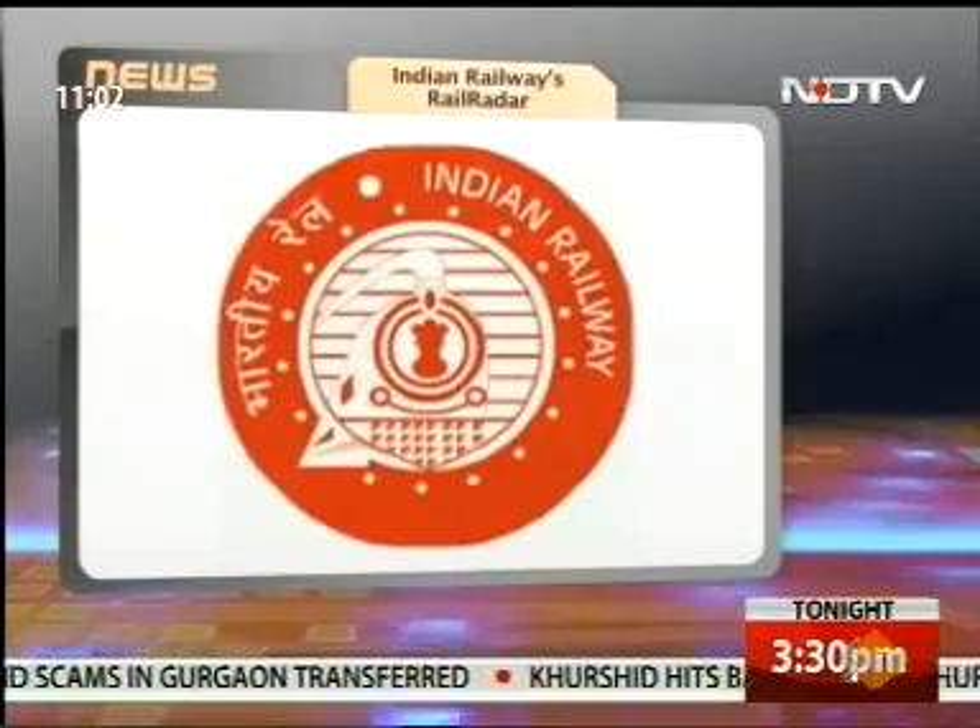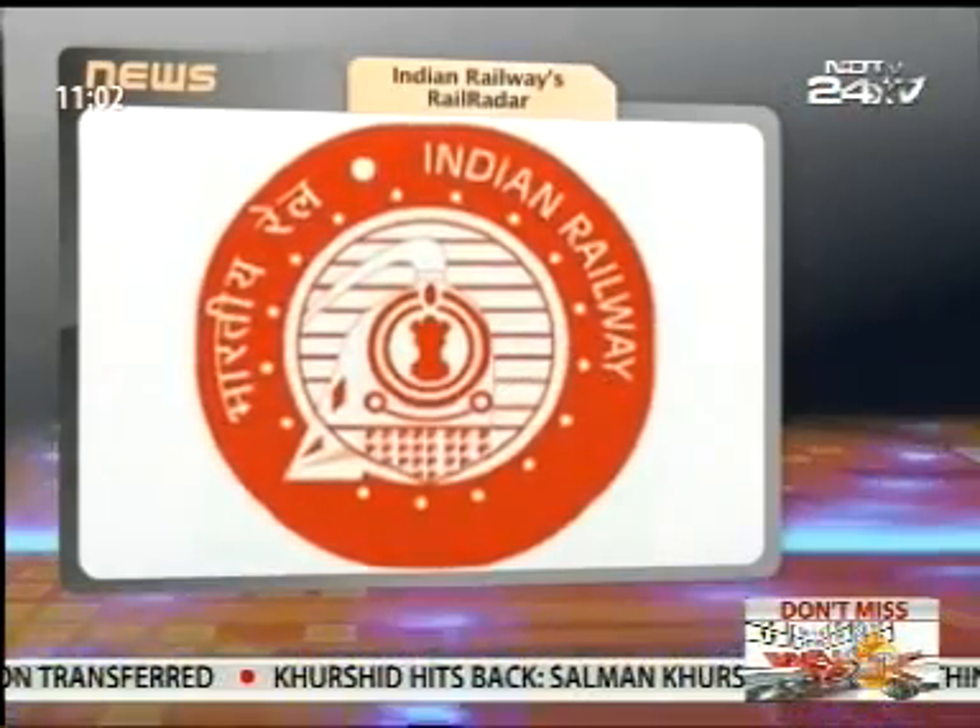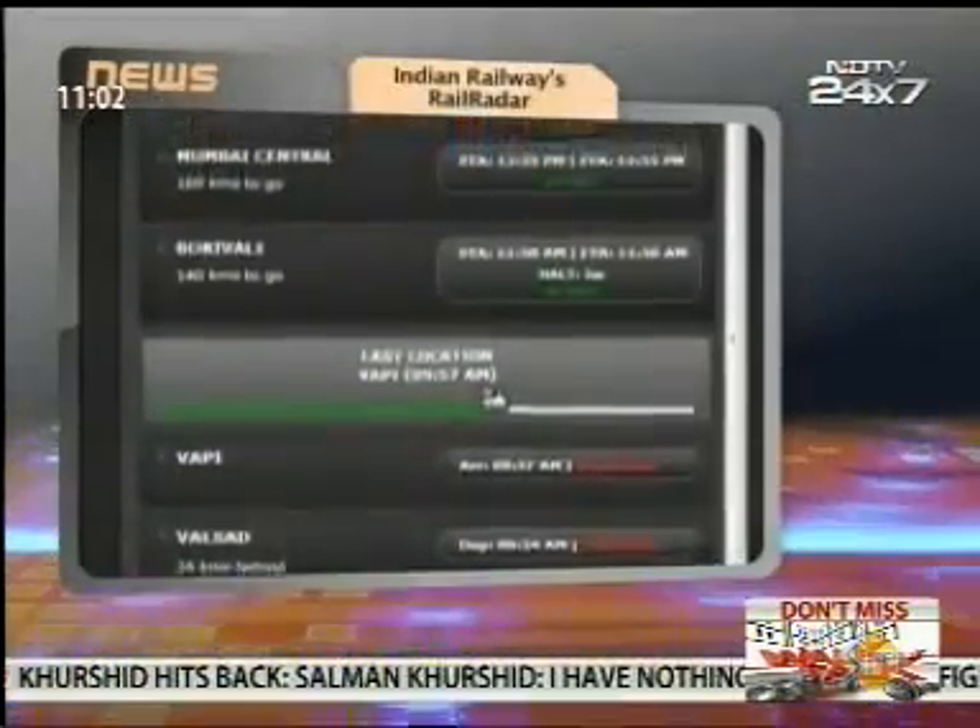Indian Railways launched its own train tracking system in the form of a web app called Rail Radar. Rail Radar uses Google Maps to track trains and tells you the exact position on the map in real time.